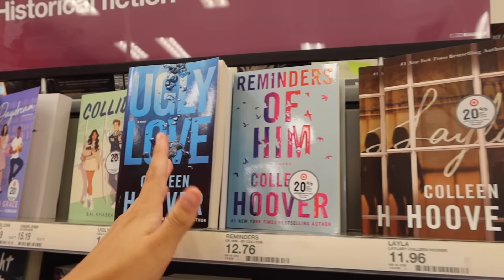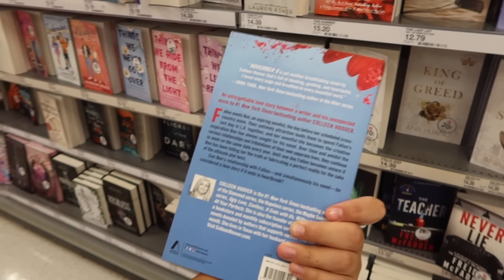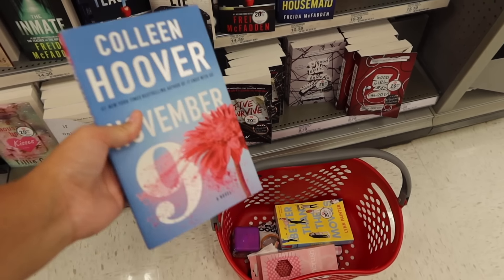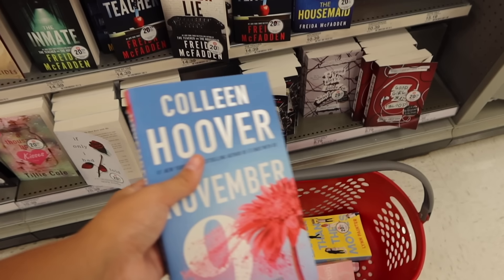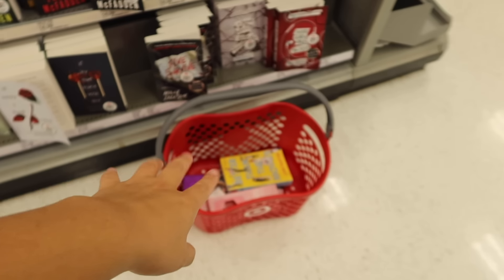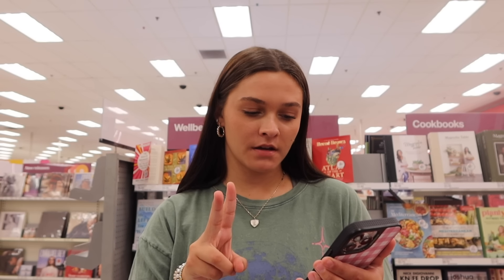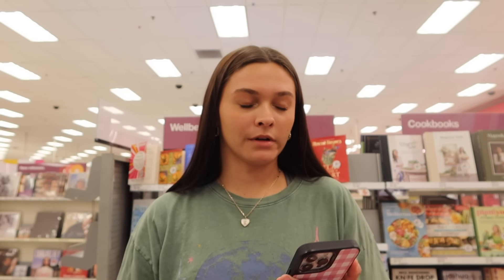Or I could get her a Colleen Hoover book. The first one I picked up was November 9th, and that's what got me into reading. The second one I read was also really good. There's one that's more of a mysterious thriller, and another that's more lovey-dovey romantic with unexpected plot twists. I'm debating which to start her with. Honestly, we're kind of out of the Colleen Hoover era, so I think I'll just stick with one. She probably won't read it, but it fits the category.